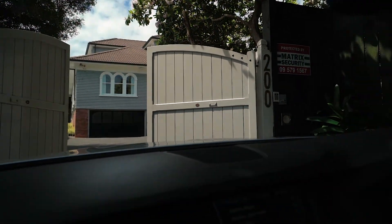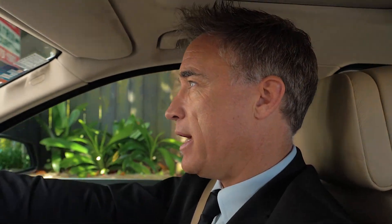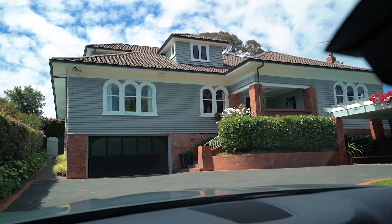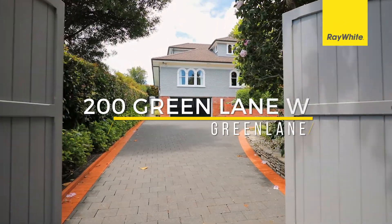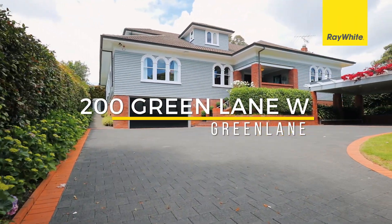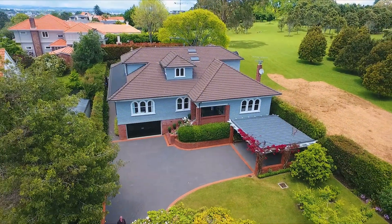Here we are, coming into 200 Green Lane West, a spectacular property built in the 30s for the previous owner of the Hong Kong Bank. As you come through the gates to the 1,346 square meter section, you just know that there's something special on offer here.